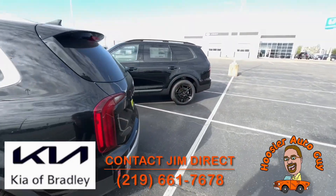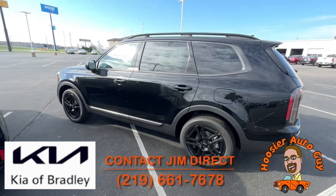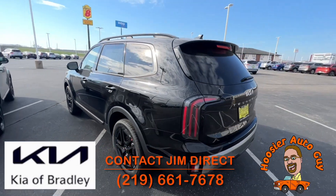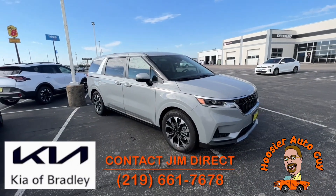And then we've got an EX X-Line, which means this one is all-wheel drive. So if you really want the all-wheel drive functionality, it's a great-looking vehicle.